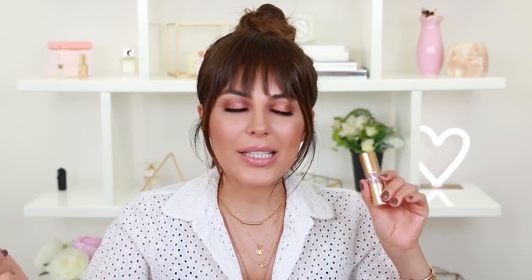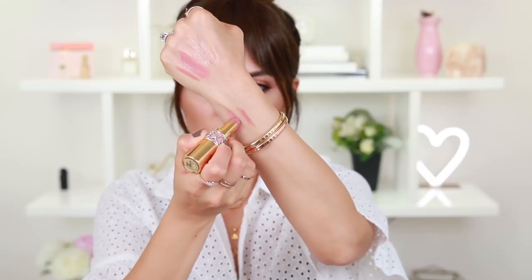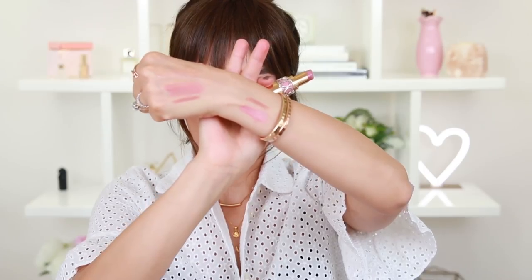The next product is by YSL. It is the Rouge Volupte Shine Lipstick, and the color that I specifically love is number 44. It's basically 65% oil, so it feels more like a hydrating lip balm. I love the scent — it smells like mangoes. It's got a lot of antioxidants, so it's really, really good, especially in the summertime when you don't feel like wearing a lot of heavy stuff on your lips. I will swatch it — super high shine. It's just so beautiful. I love the color so much.